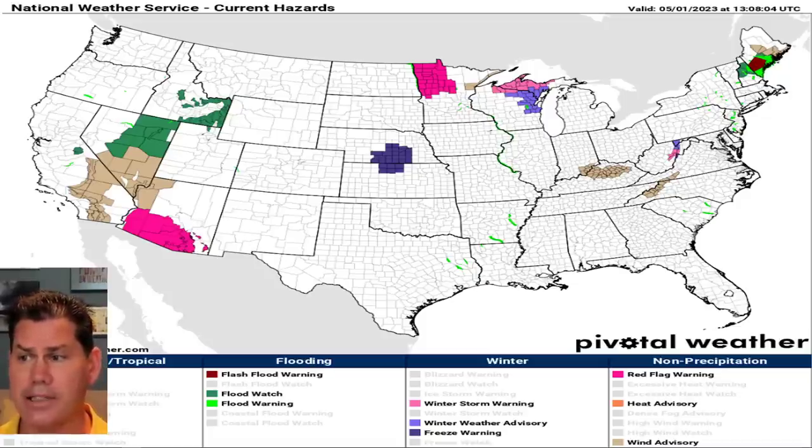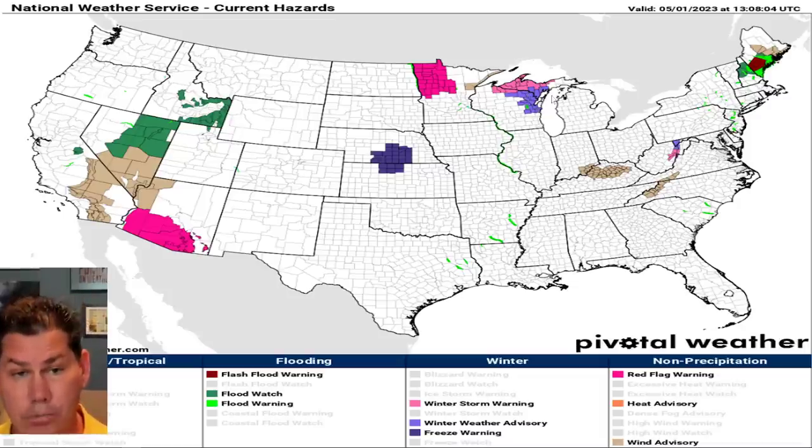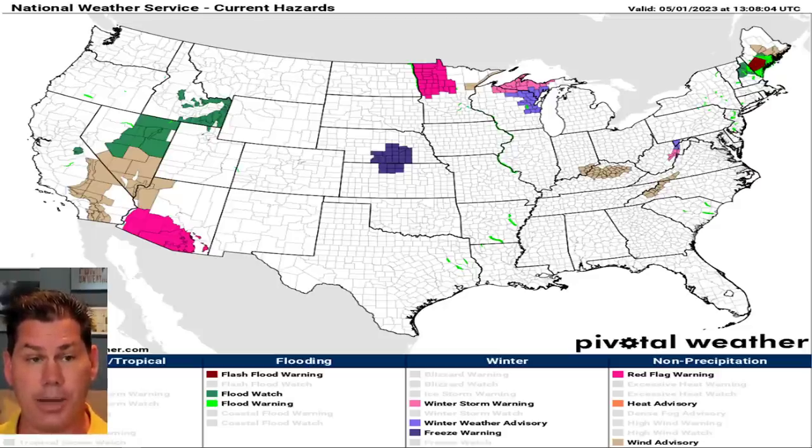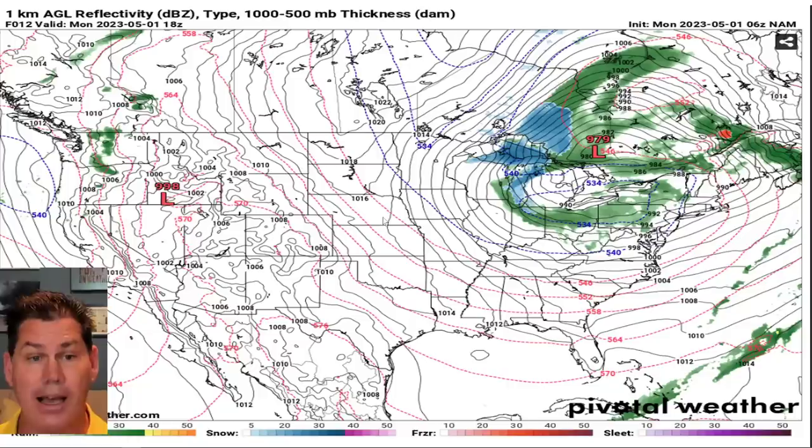We've got snow flying even this morning with winter weather advisories and winter storm warnings up there in the UP of Michigan and Wisconsin, continuing to dump very heavy snow for that region. Where that low pressure is, they're still dumping a lot of rain, even in portions of Maine this morning — in fact, they've got some flood warnings issued up there. At the same time, we've got another pocket of instability where that trough is going to be moving in, with renewed flash flood watches in portions of Nevada. But notice in the middle of the country, it's high and dry underneath that ridge of high pressure.